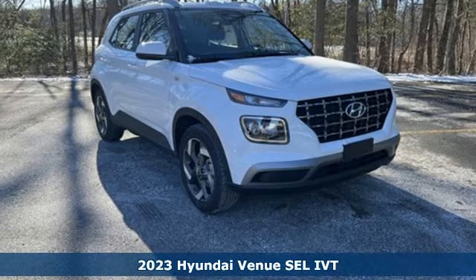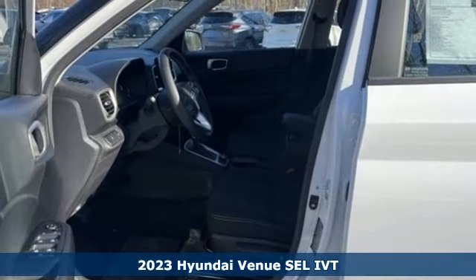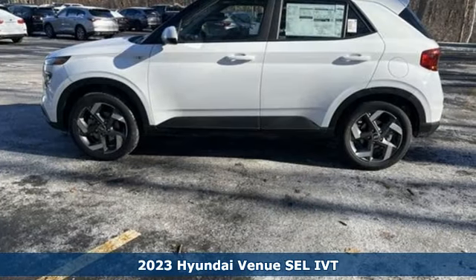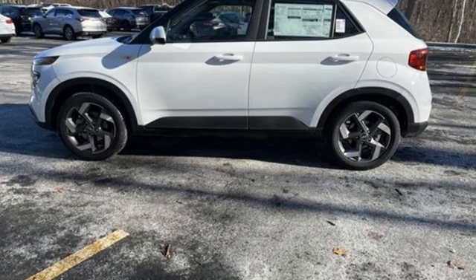Here's a new 2023 Hyundai Venue. It proves a big personality doesn't mean it has to take up a lot of space on the street. It comes with the features you need and, better yet, want.